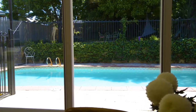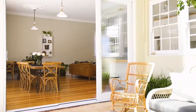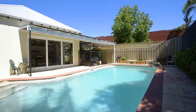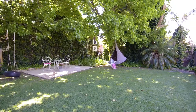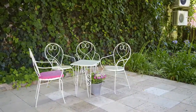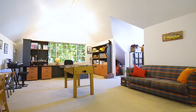As if the generous-sized rooms, great flow front to back and simply stunning open-plan kitchen living aren't enough, the home also boasts a fantastic generous-sized swimming pool, an absolutely gorgeous landscaped lawn area accented by mature trees and a two-story powered multi-purpose studio workshop.